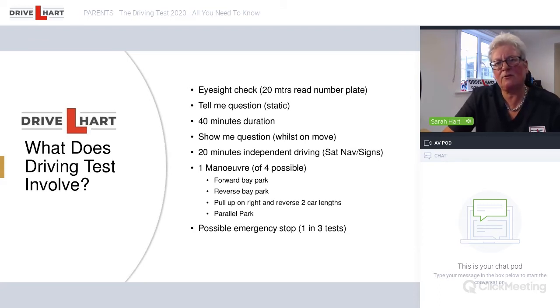During the test, the student will be asked to drive independently for about 20 minutes, following the sat nav or road signs and markings. Four out of five tests follow the sat nav rather than signs, so it's more likely to be sat nav. They will be asked to do one maneuver — there are four to learn: a forward bay park, a reverse bay park, the parallel park, and pull up on the right and reverse back two car lengths. One in three tests will also include an emergency stop. That's basically what the test consists of.